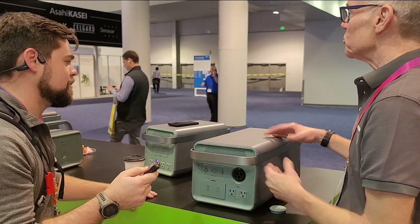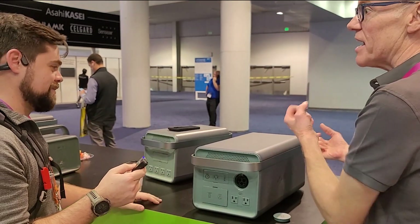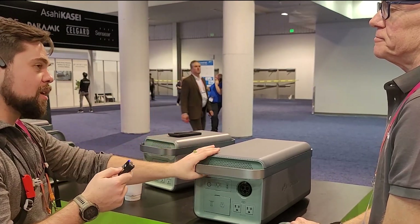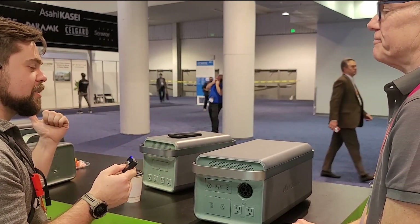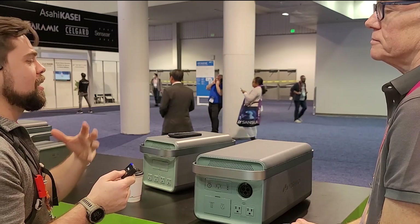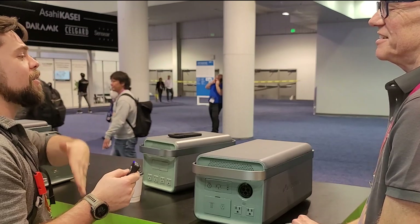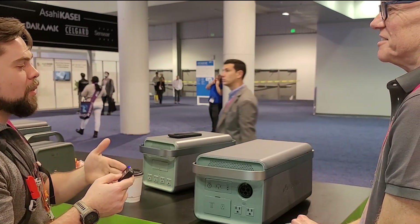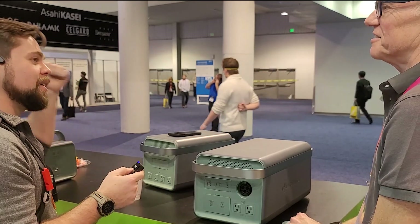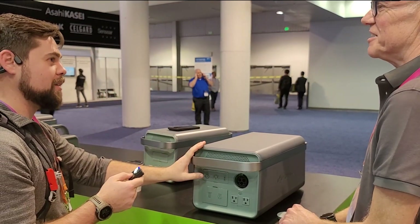The nice thing about this system, even the large one, is that it's still portable. A lot of people want to use it in their RV and as a backup for the house. It's also not a sunk investment — I bought a house and the housing market went through the roof. Eventually I want to move, and I don't want to spend $50,000 on a solar system I have to sell to the new buyer. With this, I can just take the whole thing with me.